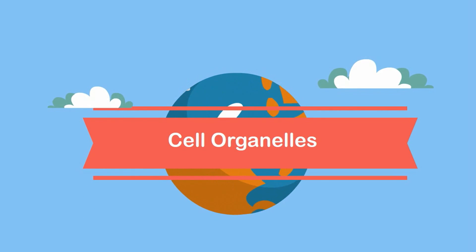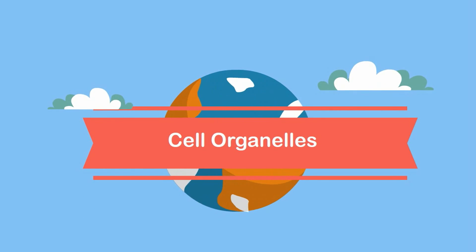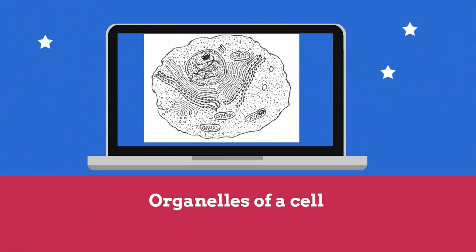Welcome to MooMooMath and Science. In this video I would like to talk about the cell organelles. The organelles of a cell all work together to help keep the cell alive, much like our own organs work together to keep us alive.